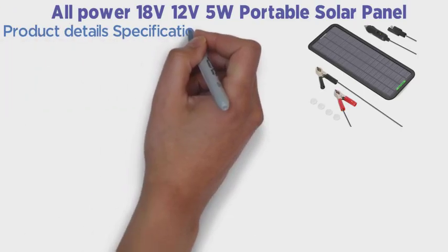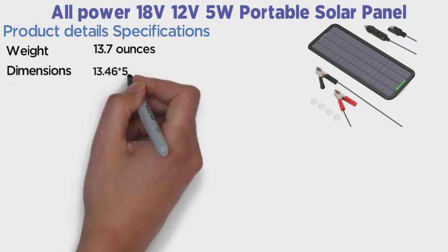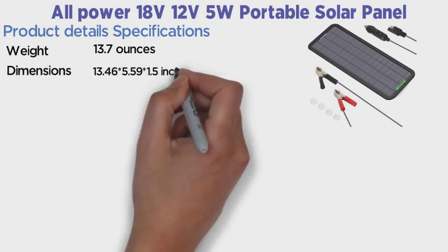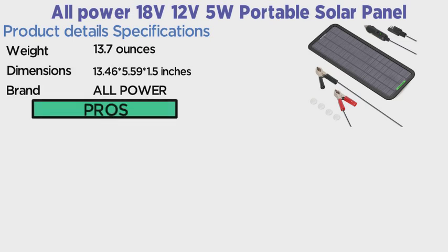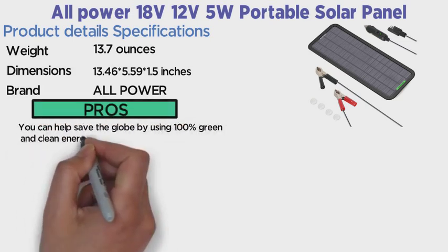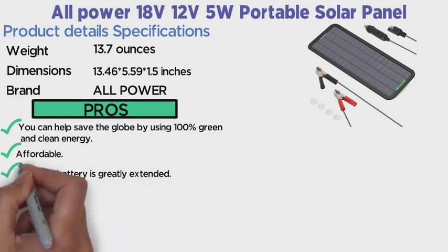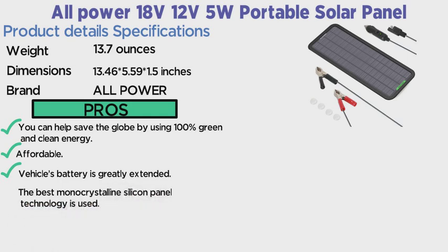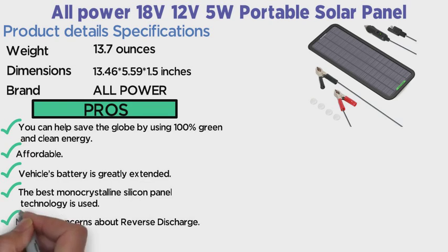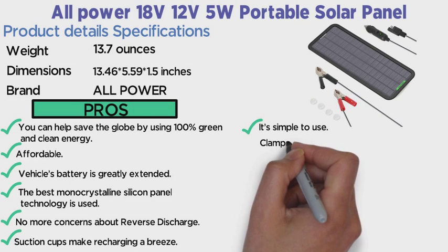Product detail specifications: Weight 13.7 ounces, Dimensions 13.46 x 5.59 x 1.5 inches, Brand: All Power. Pros: You can help save the globe by using 100% green and clean energy. Affordable. Vehicle's battery is greatly extended. The best monocrystalline silicon panel technology is used. No more concerns about reverse discharge. Suction cups make recharging a breeze. It's simple to use. Clamps are clearly labeled.